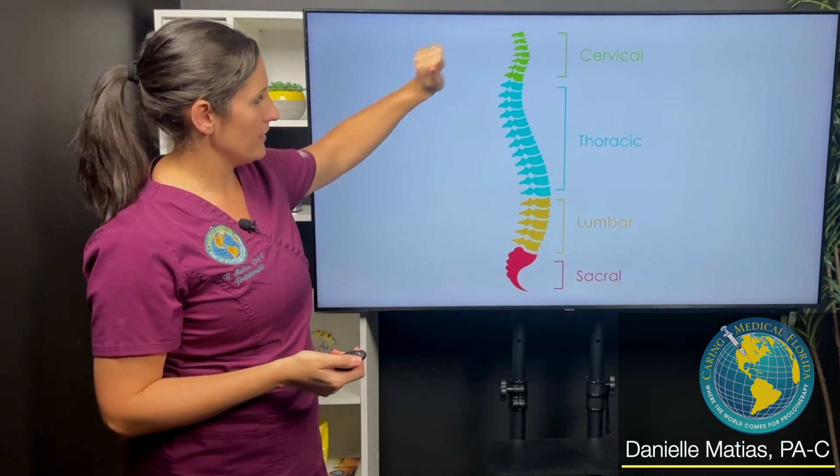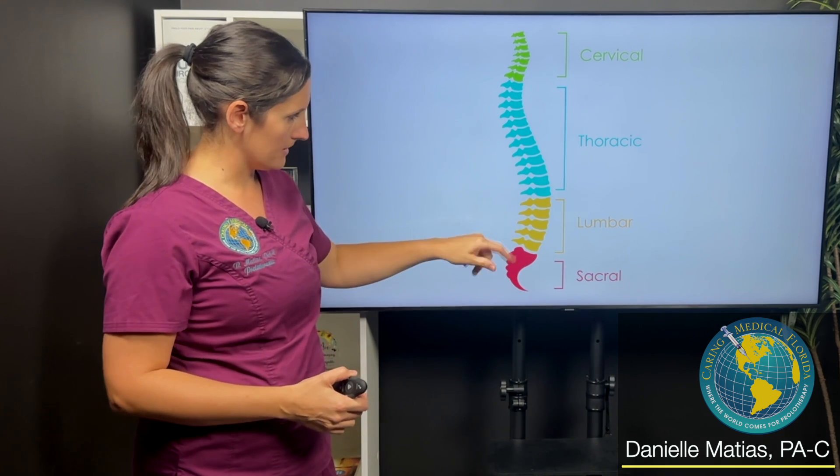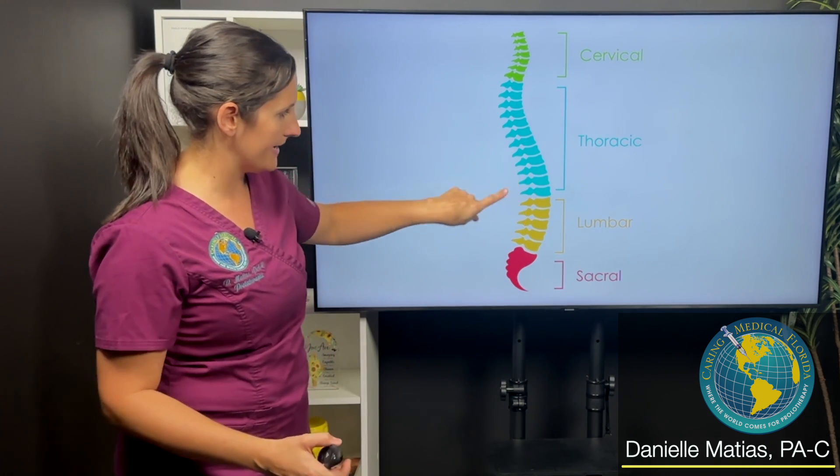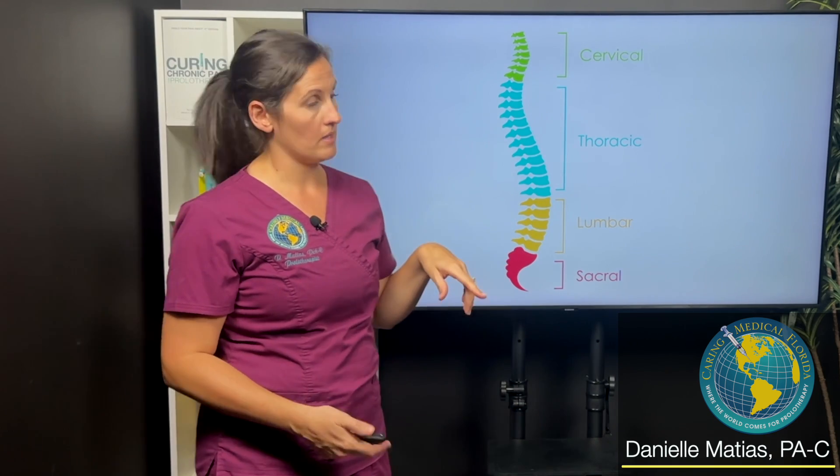So we have our cervical spine — our neck — our thoracic spine, our mid-back, and then lumbar to sacrum. This area here, where that thoracic spine meets the lumbar, that's the area that we're talking about.